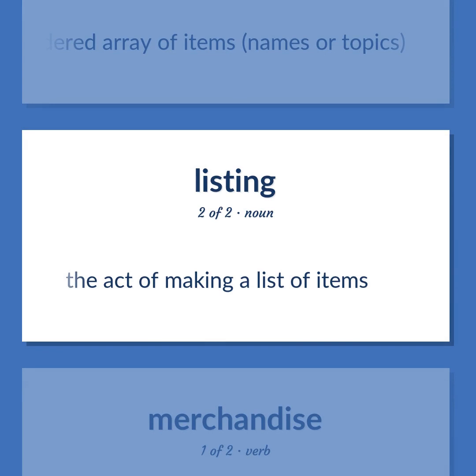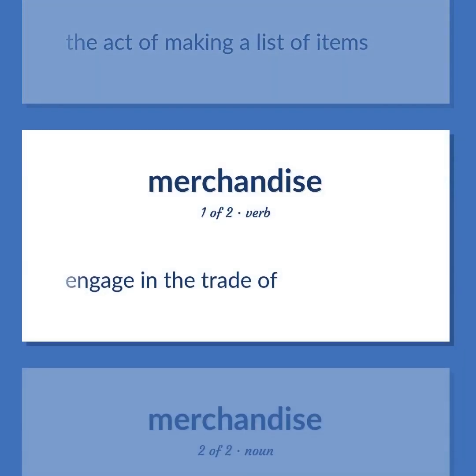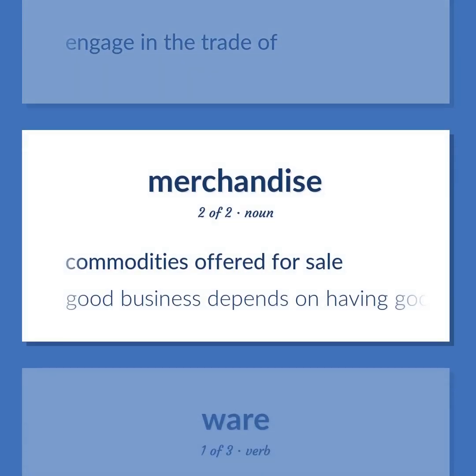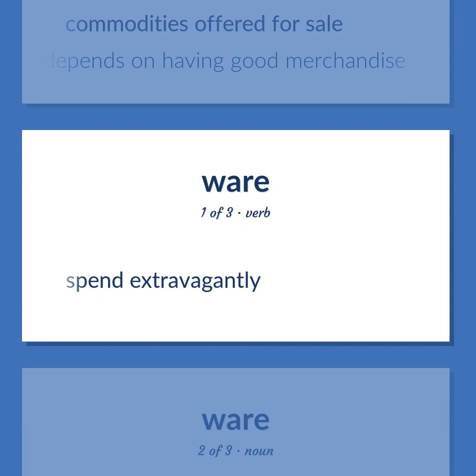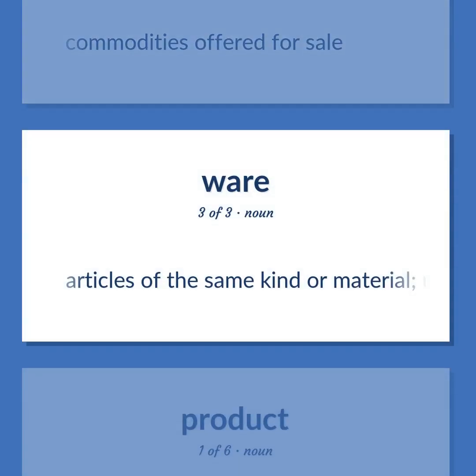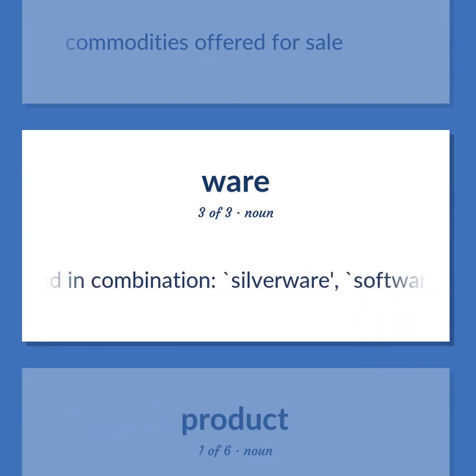Listing: The act of making a list of items. Merchandise: Engage in the trade of. Commodities offered for sale — good business depends on having good merchandise. Spend extravagantly. Commodities offered for sale. Ware: Articles of the same kind or material, usually used in combination — silverware, software.